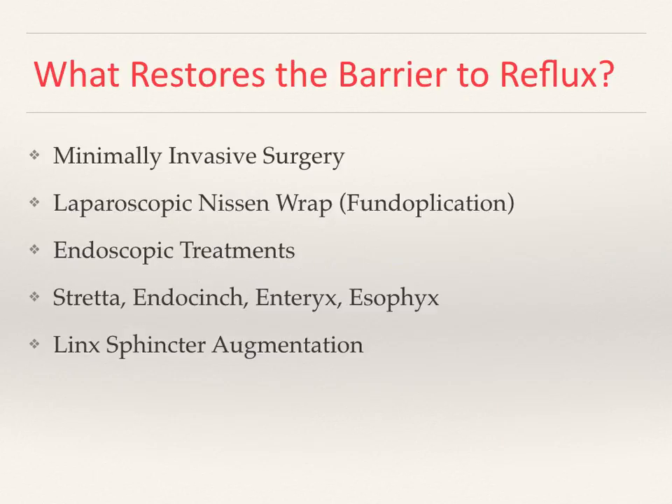What restores the barrier to reflux? Options include minimally invasive surgery such as laparoscopic Nissen fundoplication, and endoscopic treatment. There are a number of endoscopic — meaning through the mouth via upper endoscopy — treatments that have been advocated, including EndoStitch and Esophyx. There is also a laparoscopic procedure involving a magnetic ring placed at the sphincter, known as LINX sphincter augmentation, which has been advocated. Some recent five-year data shows promising results, although the published data involves a relatively small number of patients, so the jury is still out on that.